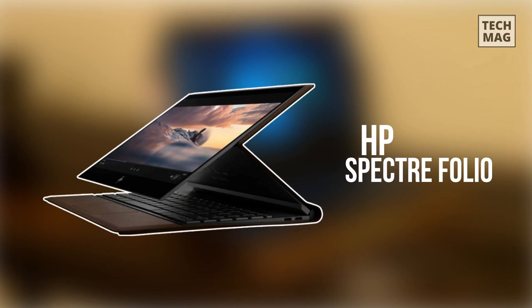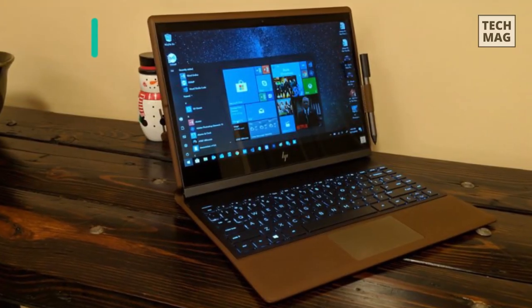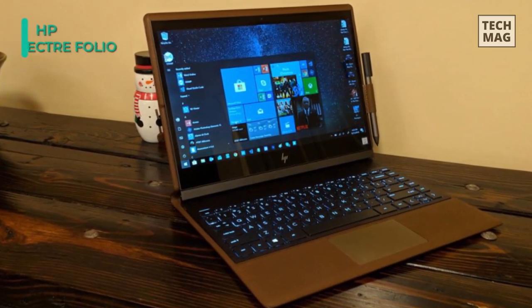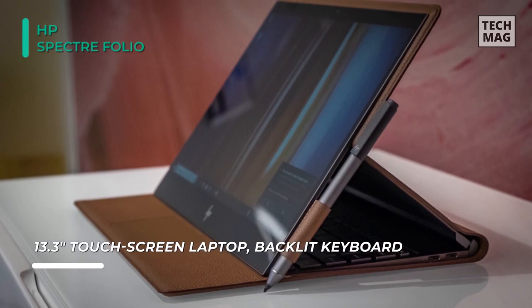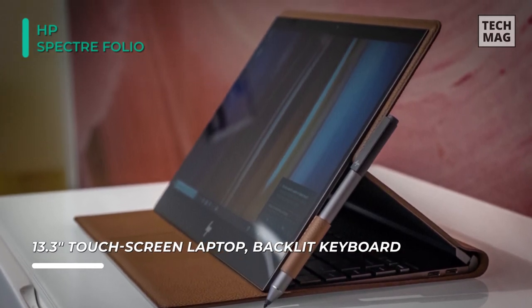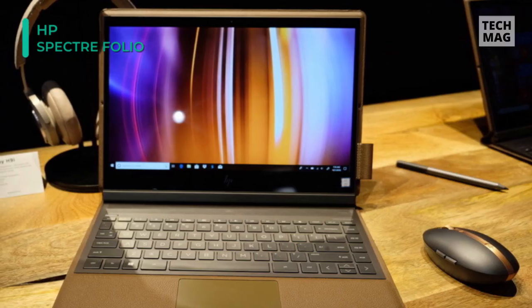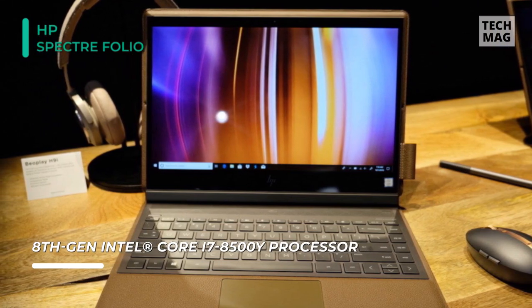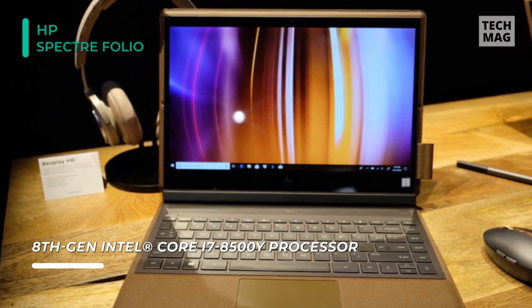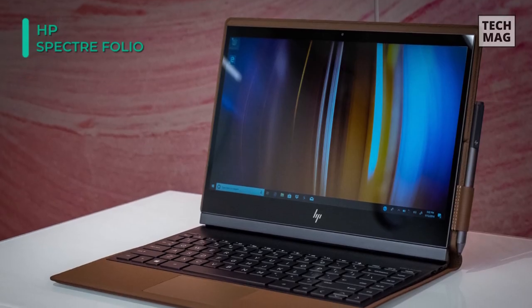We are starting our list with the HP Spectre Folio. This laptop comes in a unique foldable leather profile that surrounds the entire device and allows it to be used in tablet mode. It features a 13.3-inch Full HD 1920x1080 IPS touch-sensitive display with a peak brightness of 400 nits and a layer of Corning Gorilla Glass 4 on top for protection. It is powered by an 8th generation Intel Core i7-8500Y processor clocked at 1.5GHz with a turbo frequency of 4.2GHz.